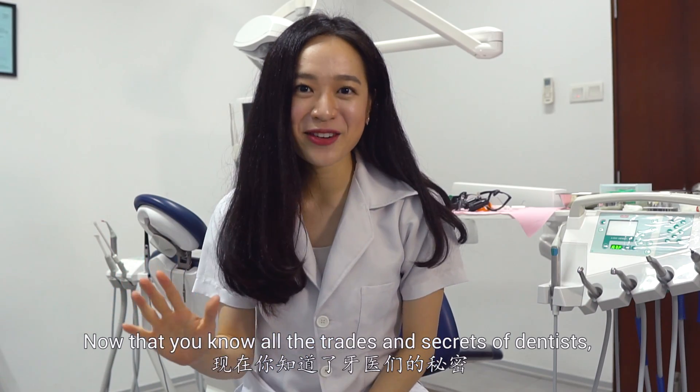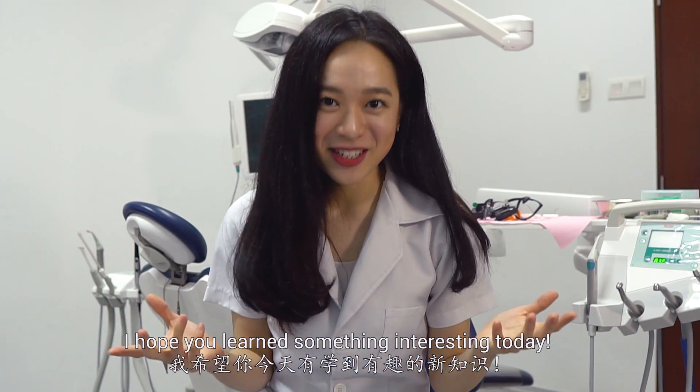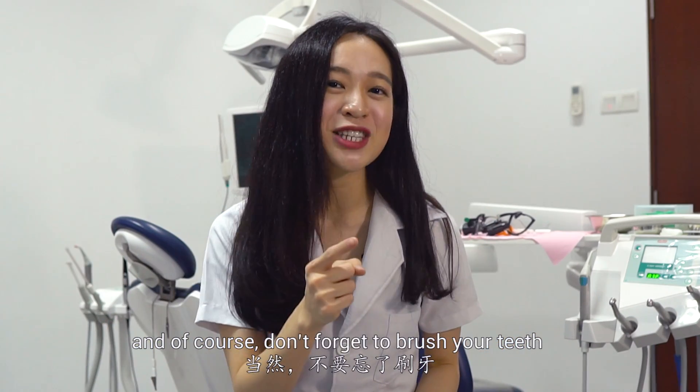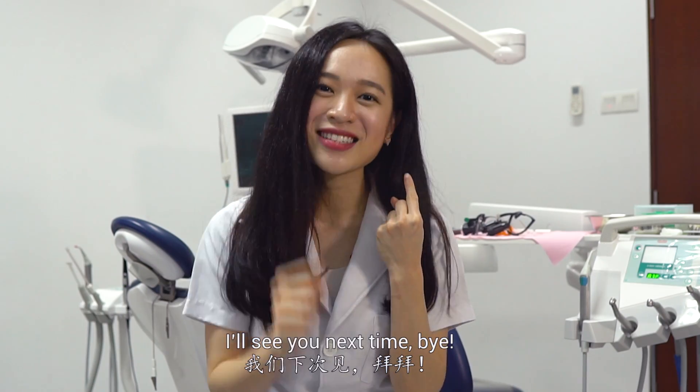Now that you know all the traits and secrets of dentists, you're halfway to being dentists. I hope you learned something interesting today. As always, don't hesitate to ask me anything in the comment section below. And of course, don't forget to brush your teeth and keep your mouth clean. I'll see you next time. Bye!